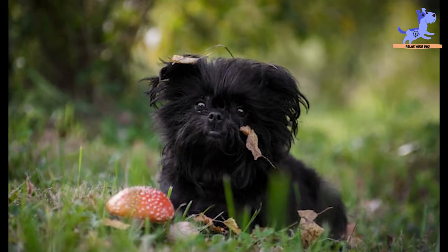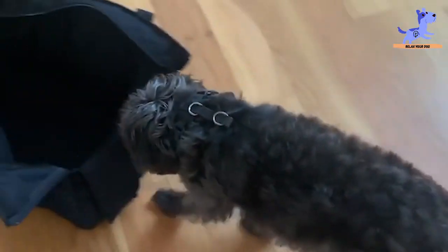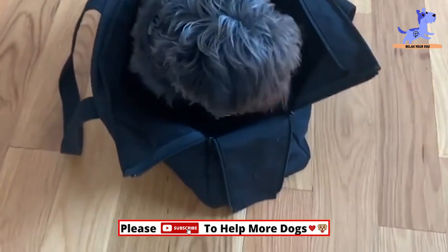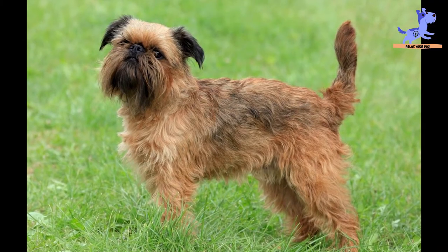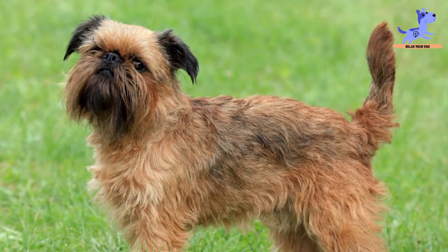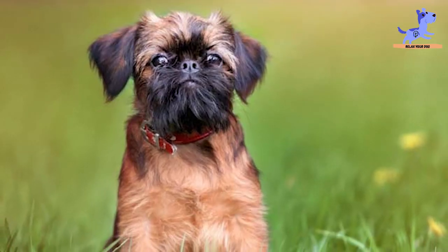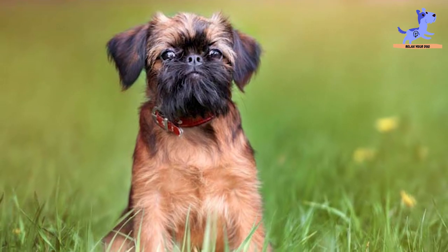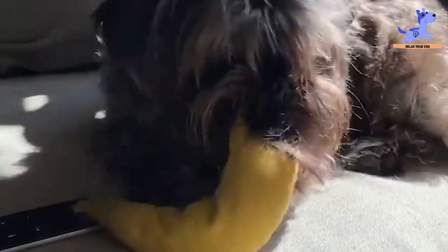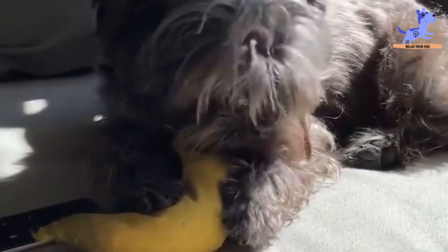Last but not least is number 10: more liable to some health problems. Since it is a purebred, it should come as no surprise to learn that the Affenpinscher is more predisposed to some health problems than others. For example, the breed is liable to hip dysplasia, which is a painful condition that can cause lameness in dogs. Likewise, the breed is similar to other smaller breeds in that they are more susceptible to collapsed trachea. Affenpinscher owners should inform themselves about these potential problems so they can monitor their dog for warning signs.